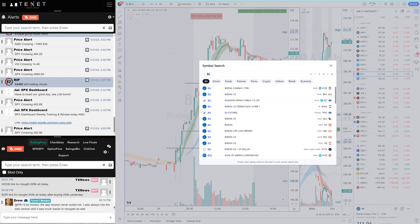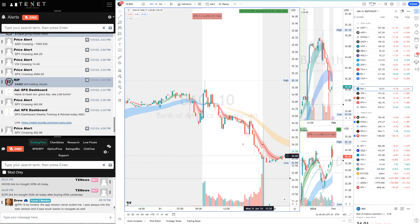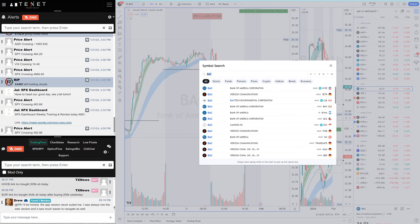A quick look at a loser — I was in Bank of America today as a day two long setup. When it was pushing higher I added along, but it was choppy in the clouds. I held a little, and then when it finally broke down I moved on. I noted it was then a short, and Bank of America did short back down with the market. This was a day two failure on Bank of America.